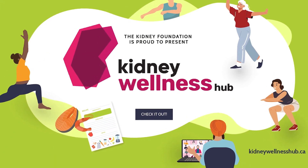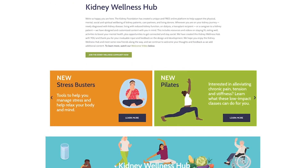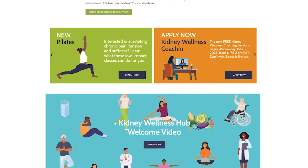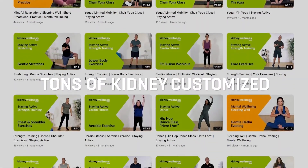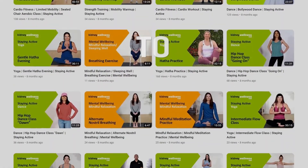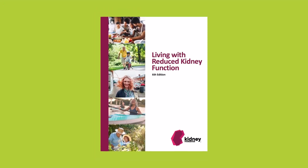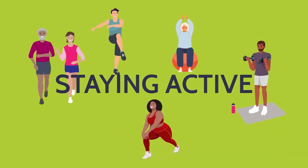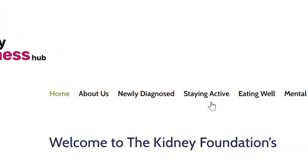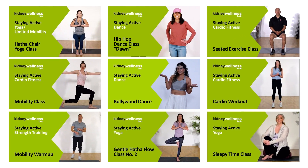Have you checked out the Kidney Wellness Hub? We're excited to share this new online kidney community engagement platform created for kidney patients and caregivers. It offers tons of kidney-customized resources and tools to support you on your health and wellness journey. We know living with kidney disease can be challenging and anyone trying to stay active knows it can be overwhelming to start. But you are not alone — there's information, video content, and resources designed to help you stay active.